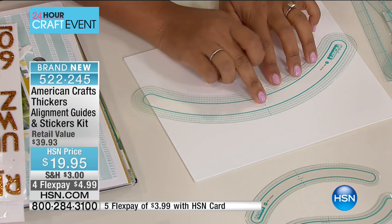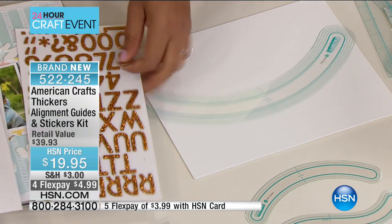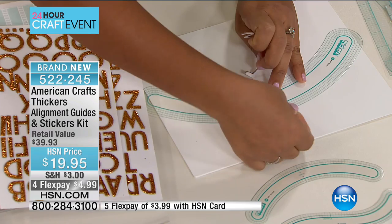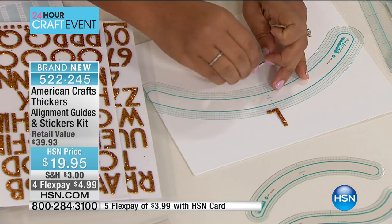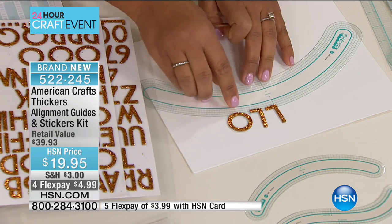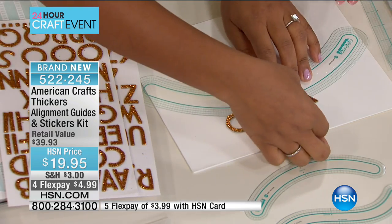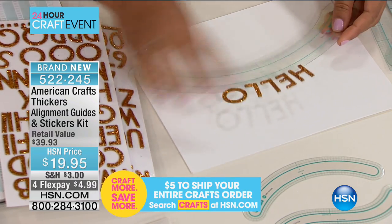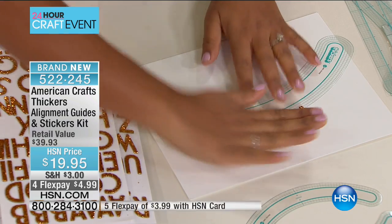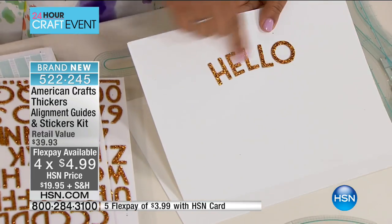They have little grids on them, which you use to center your letters. Here's my tip: you want to start with the middle letter. So in the word 'hello,' I'm going to start with the letter L and work out from there, lining up my stickers. The letters hang just off the edge of the guide — not too much on it — so when you move the alignment guide, you're not going to rip off all the letters. Then I place the guide on my paper, add pressure to the exposed piece, and slide the guide off. Now I have a perfect arch for the word I've written.